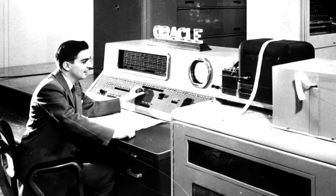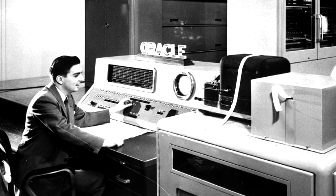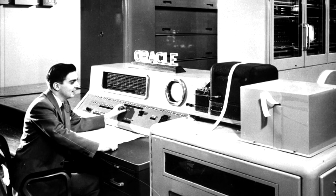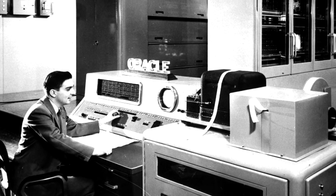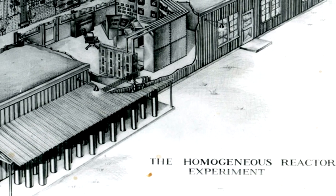If you looked at what Oracle was used for, one of the things it was used for was looking at some of those advanced reactor concepts. There was a thing called a homogeneous solution reactor that was tested out at Oak Ridge.